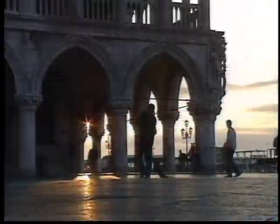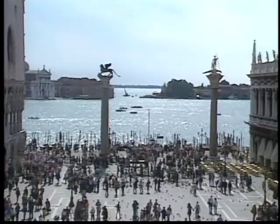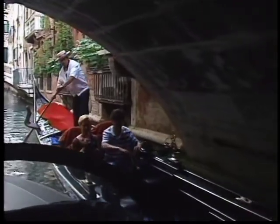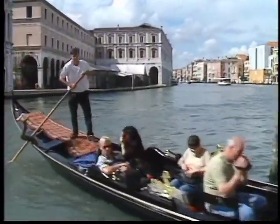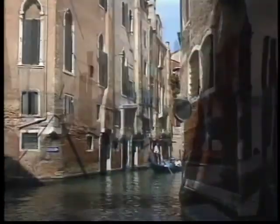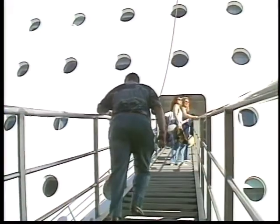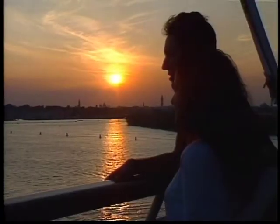The home port for our Greek island cruise on board the Costa Classica is Venice, Italy. A stroll through St. Mark's Square and the winding narrow streets, as well as the palazzo-lined canals plied by gondolas, make Venice one of the most romantic places you will ever visit. As we set sail from Venice, the view from the ship with the sun setting behind the city makes this probably one of the most spectacular sights you will ever see.